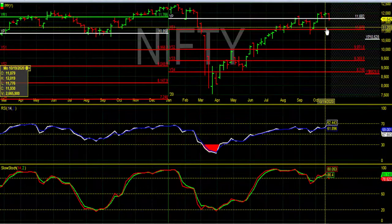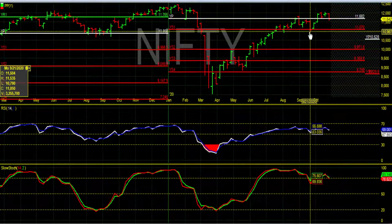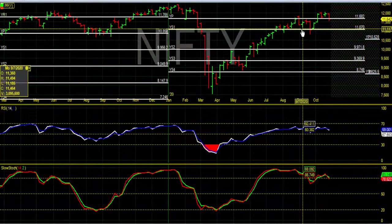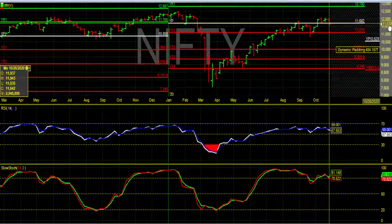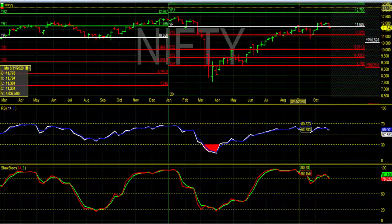Now on the weekly chart, RSI is around 59 and stochastic looks overbought. Here also we can see that Nifty is trading around the 2020 pivot level of 11,682. If sustained above that, we can clearly see a level up to 12,780 in upcoming weeks.